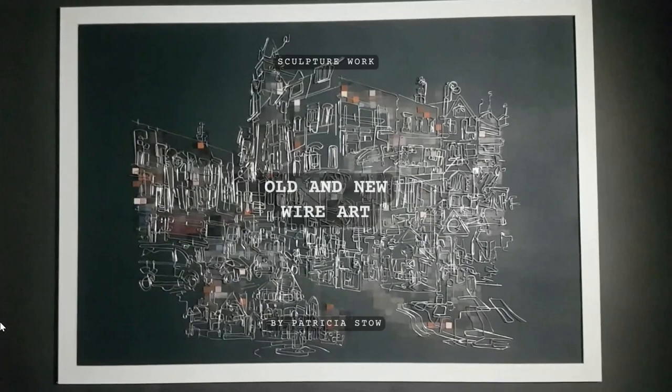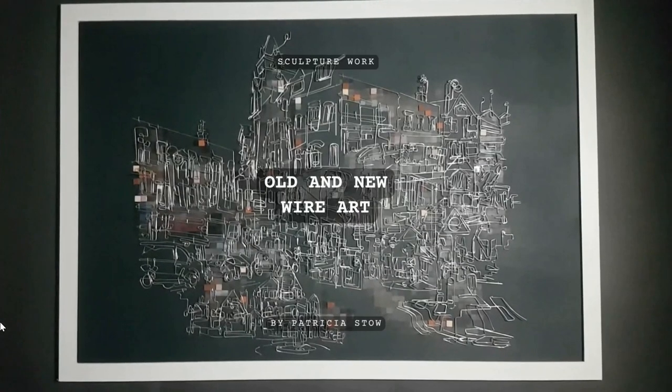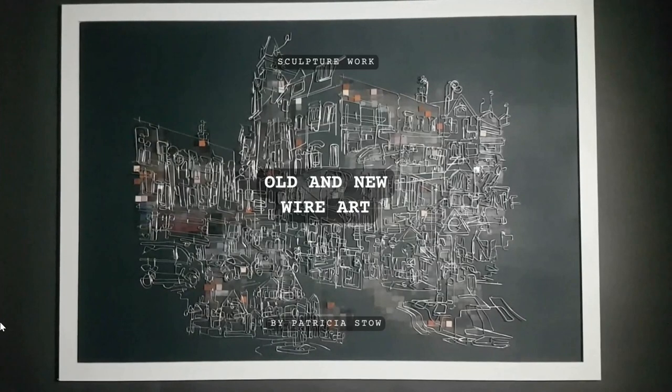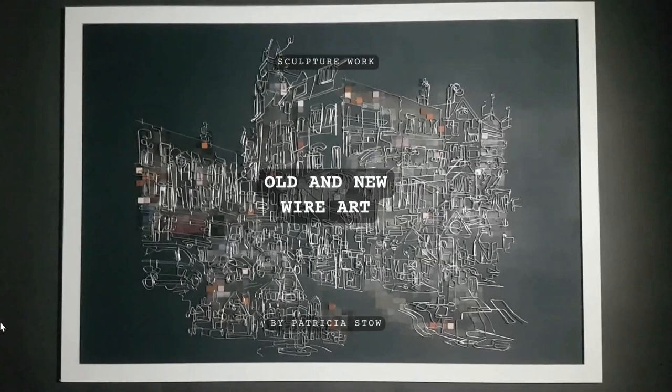Hi, my name is Patsy and I'm just making this video for my university application 2022. I'm going to give you a walkthrough of my sketchbook and my process leading up to this mixed media final piece.